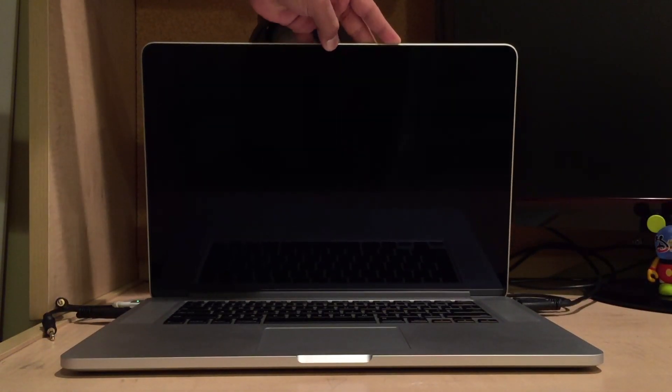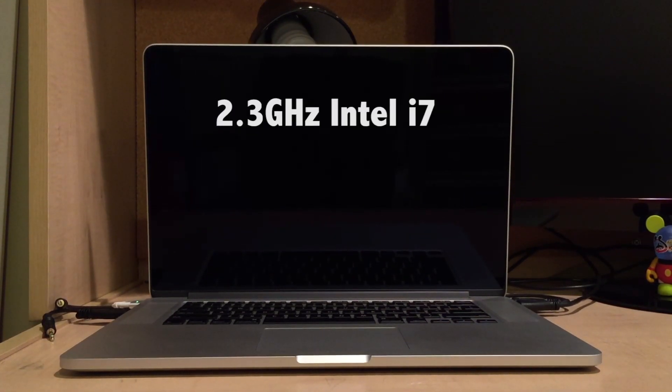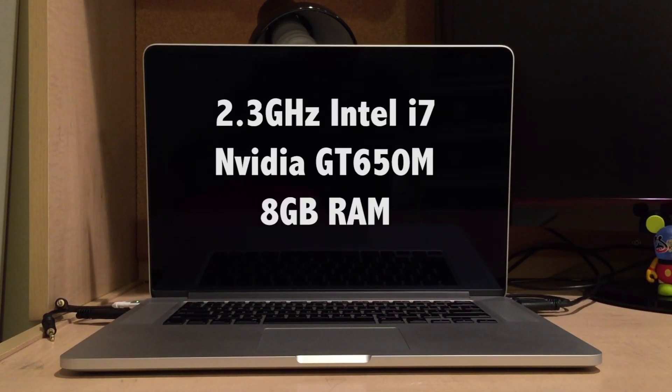Hey guys, RST here again, and today I'm going to be talking about the top three things to expect in the 2016 MacBook Pro based off of the new MacBook that was announced pretty recently. I myself am a MacBook Pro user — I use the mid-2012 MacBook Pro. It also has a retina display; it was the first MacBook Pro to have one. The specs are an i7, Nvidia GT 650M, and 8 gigs of RAM. It's a pretty beast of a laptop, and me being a MacBook Pro user, I've been highly anticipating a redesign ever since the new MacBook was coming out.